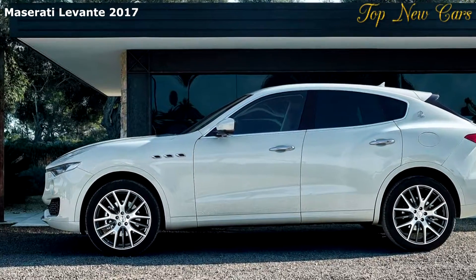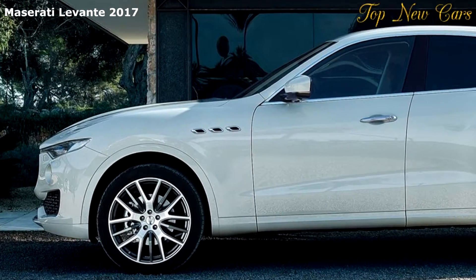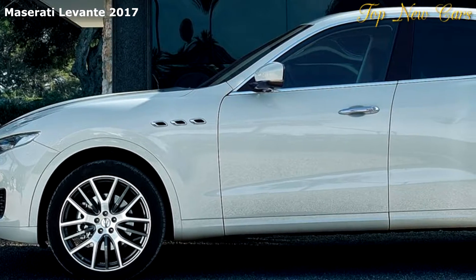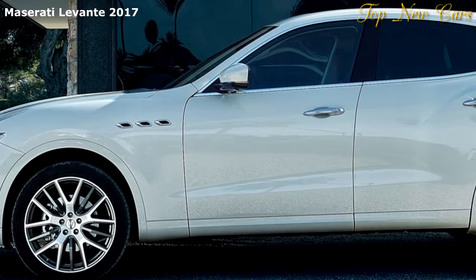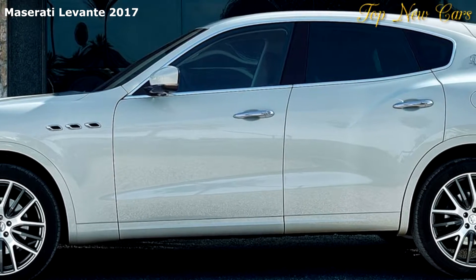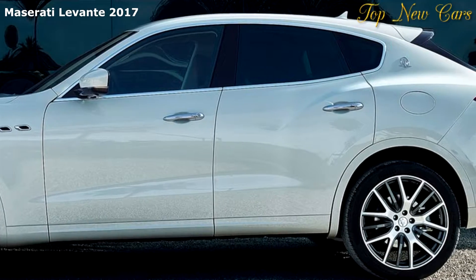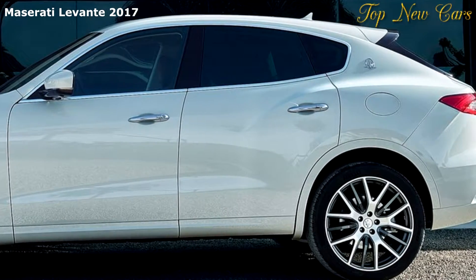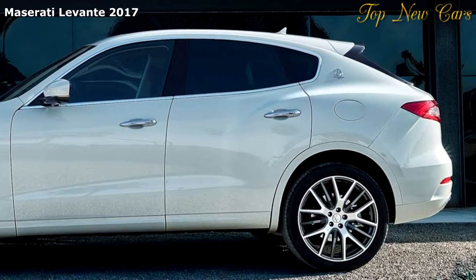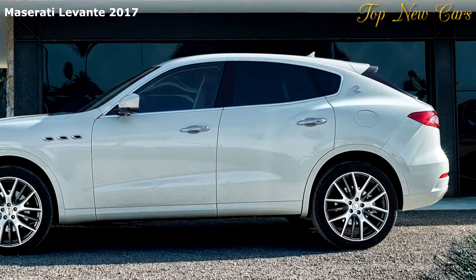The Maserati Levante is based on the evolution of the saloon platform designed exclusively by Maserati. The chassis has been specifically developed to offer unique on-road drivability and competitive off-road capability with day-to-day comfort and practicality. The premium Italian SUV was conceived around three main pillars: design, exclusivity, and performance, representing the optimum blend of these three elements in the SUV world.